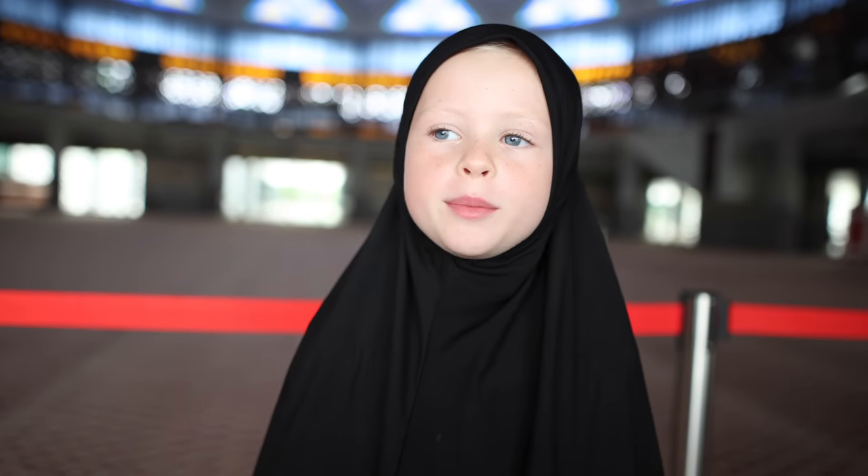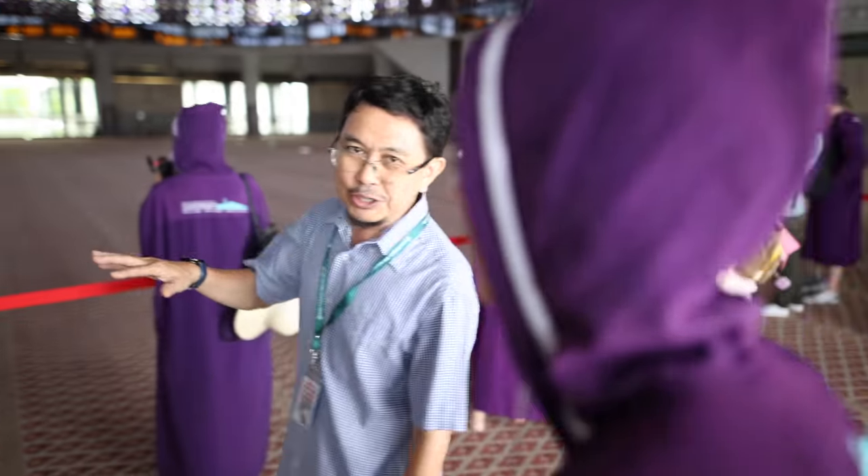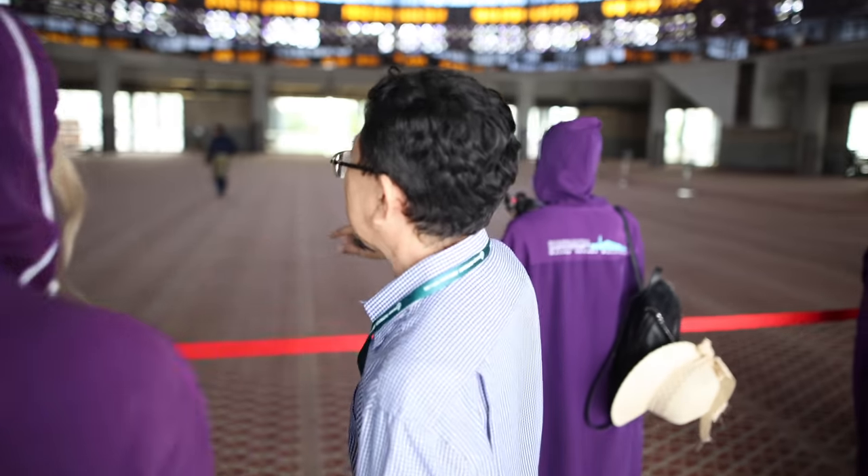This mosque can hold 15,000 worshippers at one time. This is the main prayer hall, and we have a specific prayer direction.